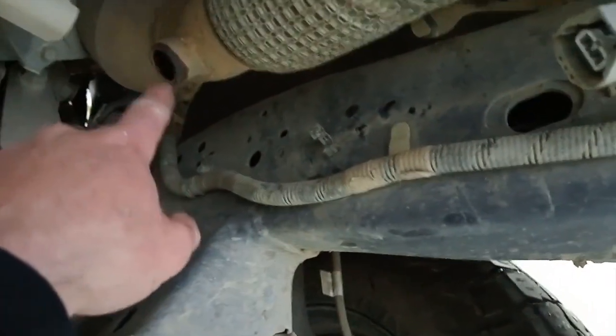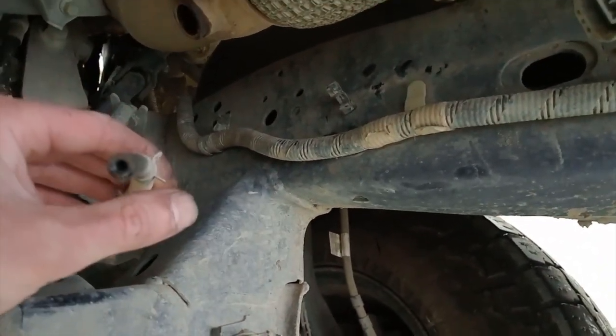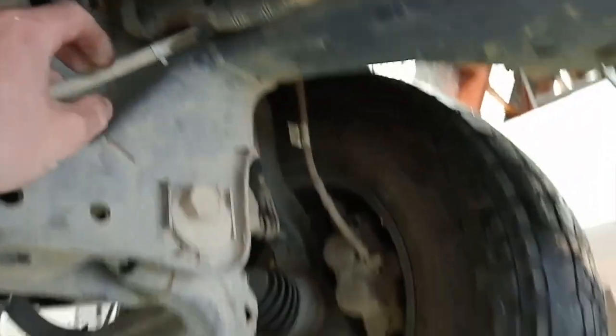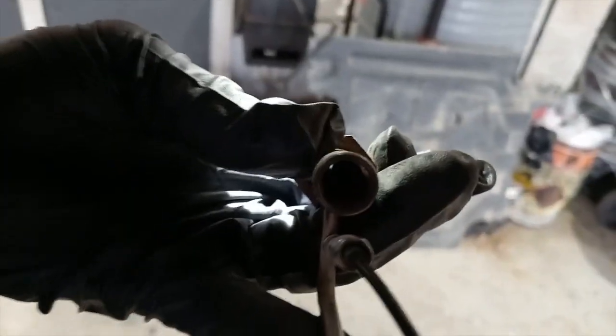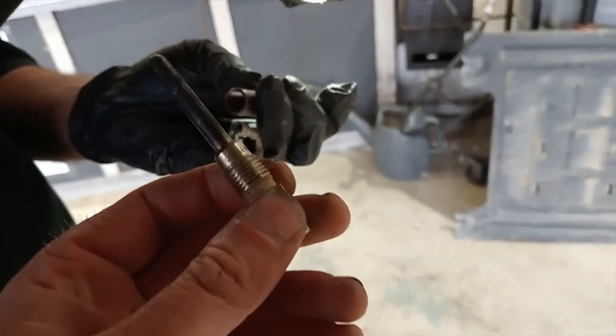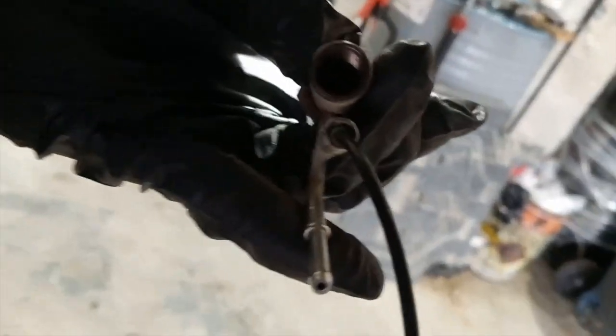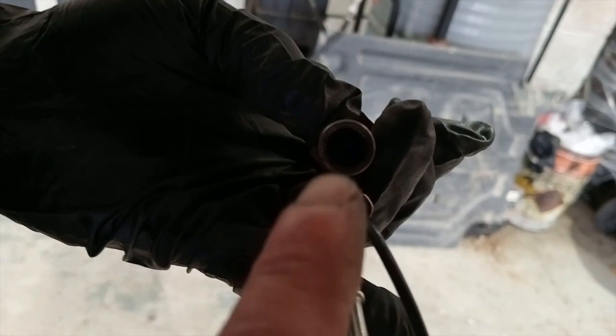In here goes an injector with this pipe going onto it, which blocks up. If we look in here, that's what it should look like with the end unscrewed. If you unscrew the top bit you should be able to see light through there - if you can't see the light, it's blocked.